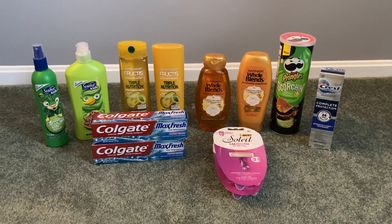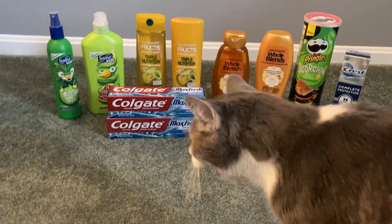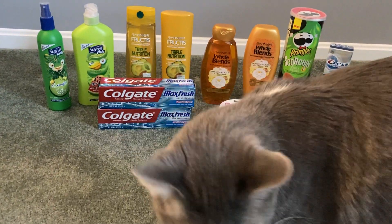Hey guys, it's Sarah and welcome back to my channel. Today's deals come to you from Walgreens and here's Gizmo ready to say hi to you guys. We're having a great evening and we hope that you are as well.